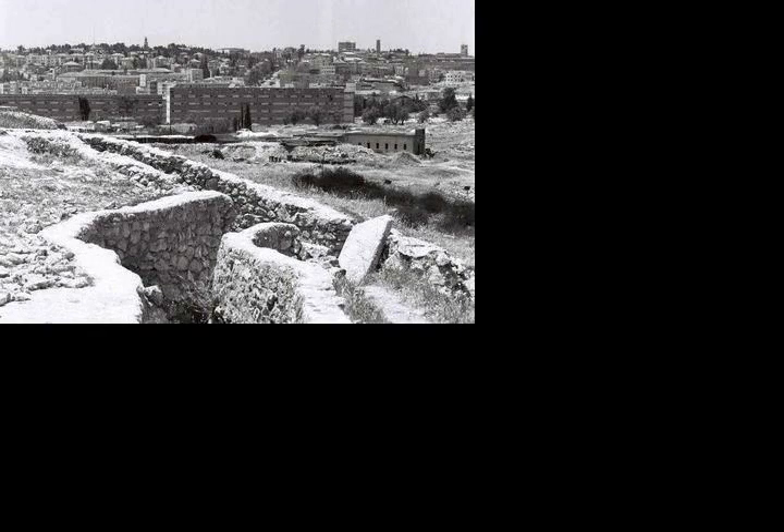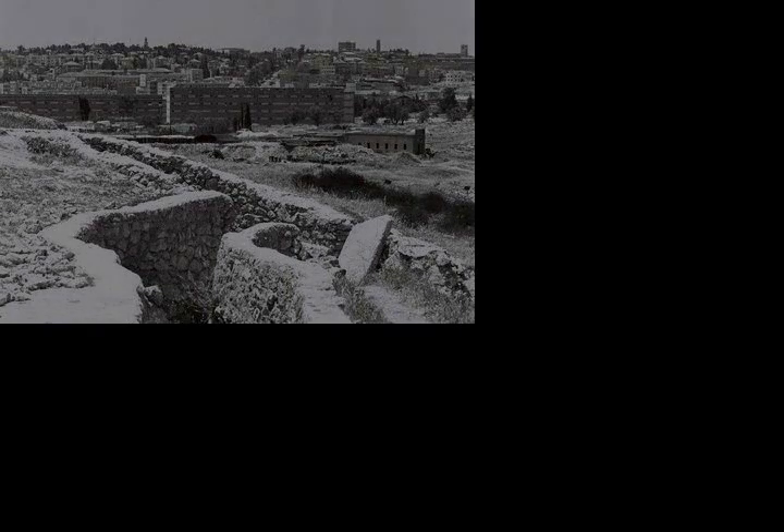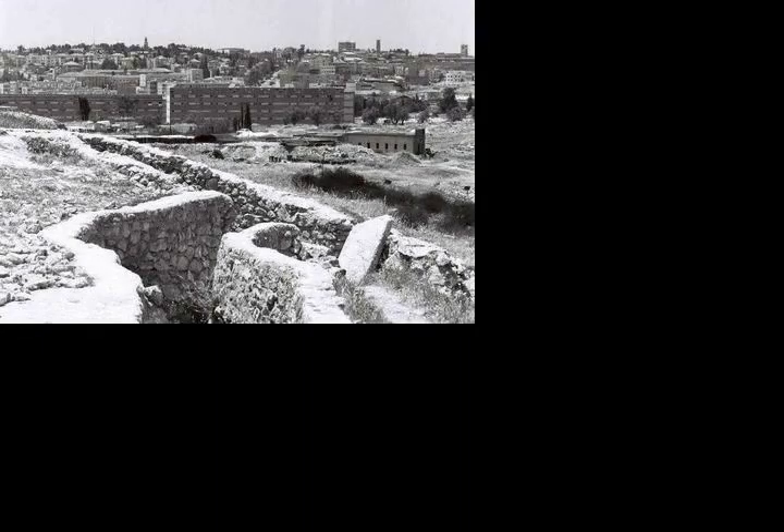Ammunition Hill was located west of a police academy, with a fortified trench connecting them. The site was built by the British during their mandatory Palestine in the 1930s, and was used to store the police academy's ammunition. The Jordanian Arab Legion seized control of the hill during the 1948 Arab-Israeli War, severing the link between Mount Scopus and West Jerusalem.